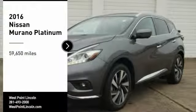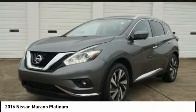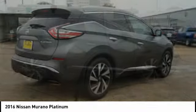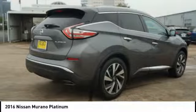Come test drive the 2016 Murano. The peace of mind of award-winning safety, including a five-star rating for side impact crash safety, comes standard with the Nissan Murano.